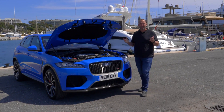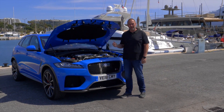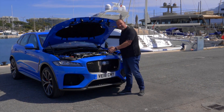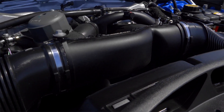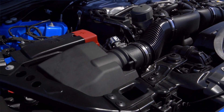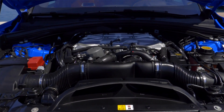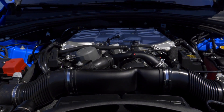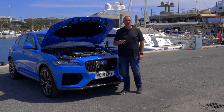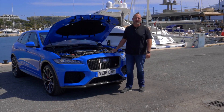Until now you could order an F-Pace with a diesel or petrol engine ranging from 163 up to 300 horsepower — but this one is a completely different game. There's no space left under the hood because of the V8 5-liter supercharged engine, which delivers 550 horsepower and 680 newton meters of maximum torque. On top of that, you get all-wheel drive and an 8-speed automatic gearbox, enough to accelerate this rocket from 0 to 100 km/h in just 4.3 seconds. Top speed is 283 km/h.